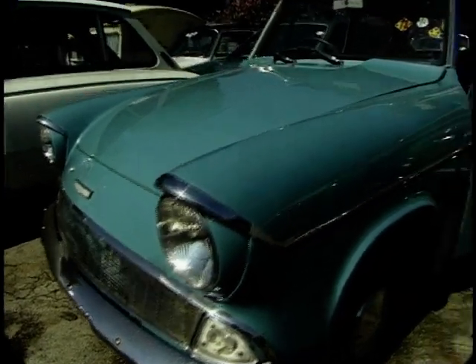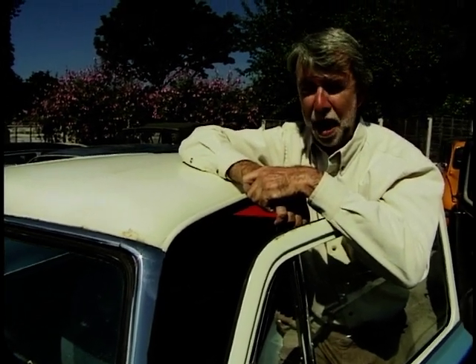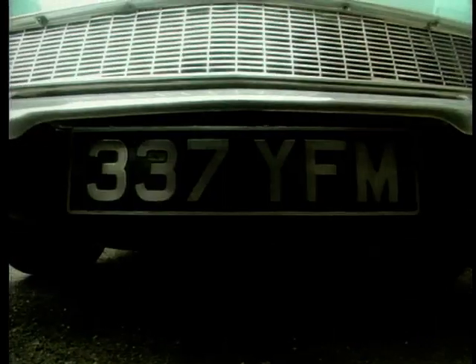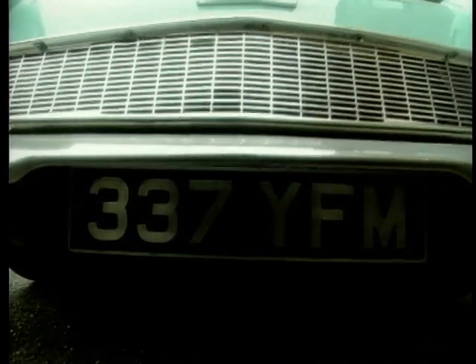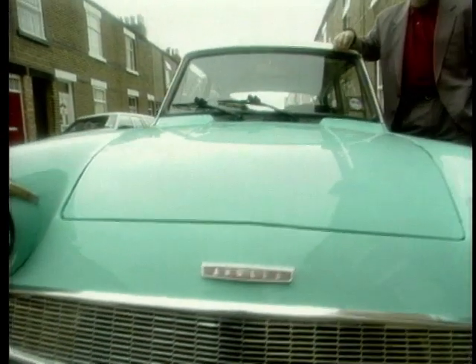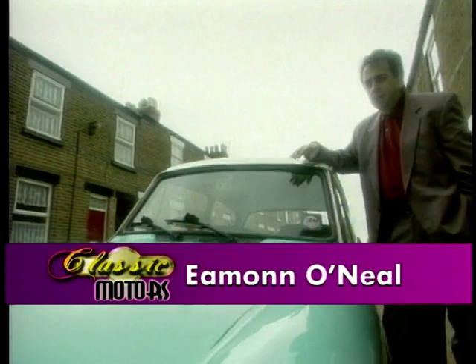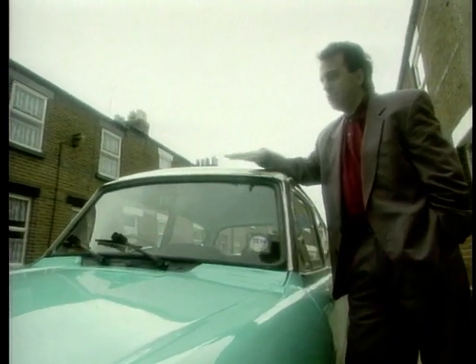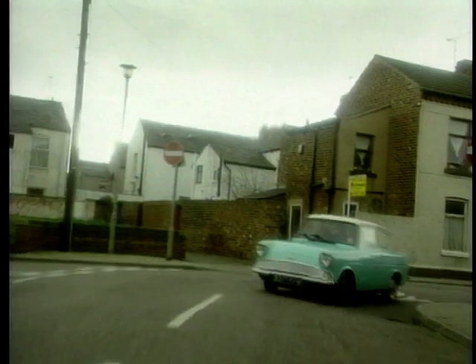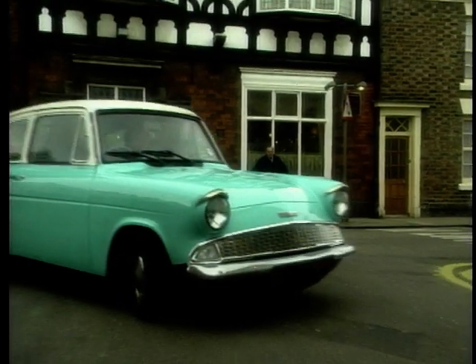Of course, the saddest moment in your relationship with any classic car is that dreadful time when you have to say goodbye. Eamon O'Neill reports. It's the end of the line for 337 YFM, because today this much-loved 1962 Ford Anglia, resplendent in her Caribbean turquoise and ermine white, makes her final journey to a better place.